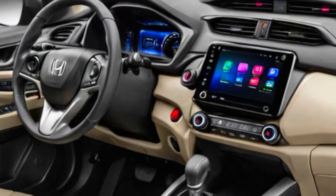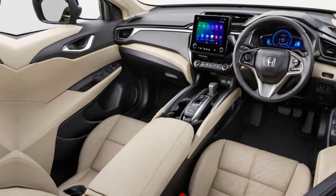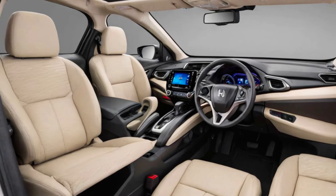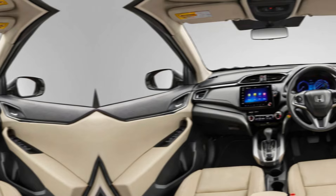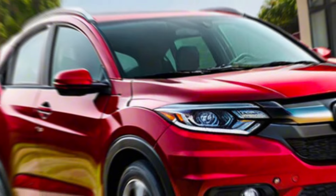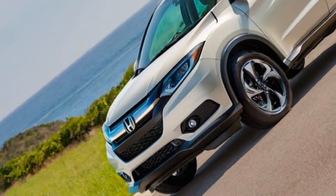Overall, the HR-V looks sharp and will definitely turn heads on the road. Hop inside, and you'll find a well-designed and spacious interior with high-quality materials. There's plenty of room for five people to sit comfortably, and the HR-V continues to impress with its cargo space. You get 24.4 cubic feet behind the seats, which expands to a whopping 55.1 cubic feet with the rear seats folded. Whether you're running errands around town or taking a weekend getaway, the HR-V offers the versatility you need.